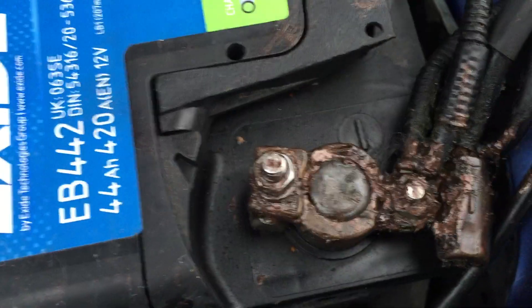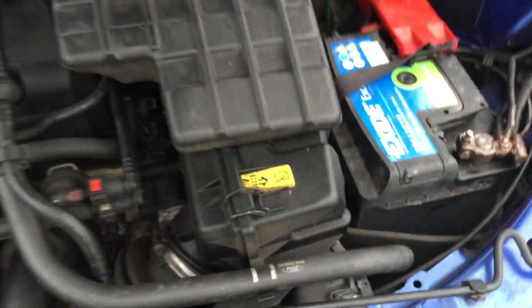Always a good sign on the battery terminals when they've been in good service. It's had the copper slip on the engine there.